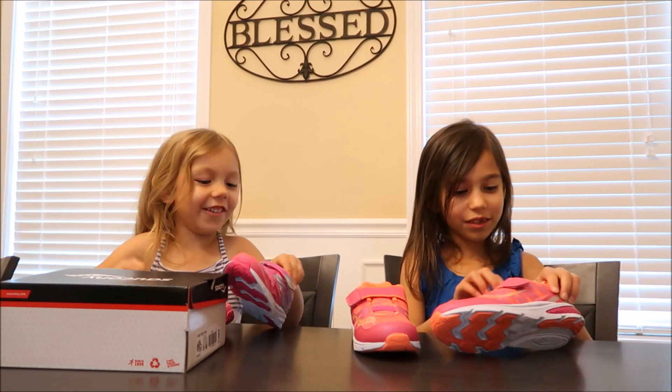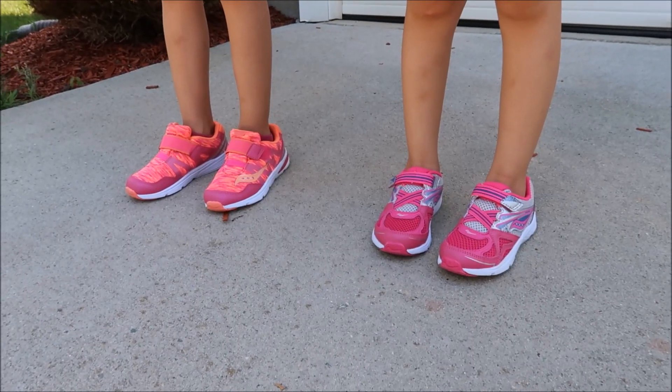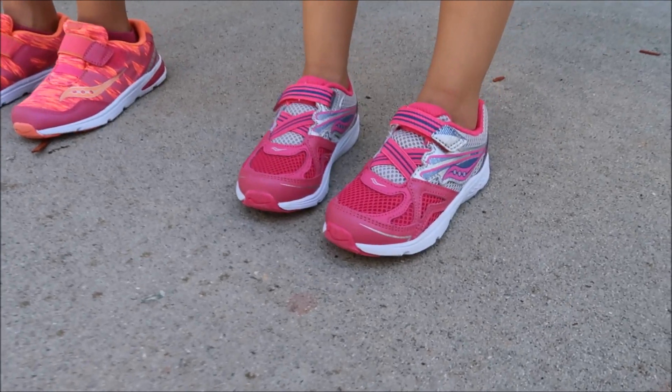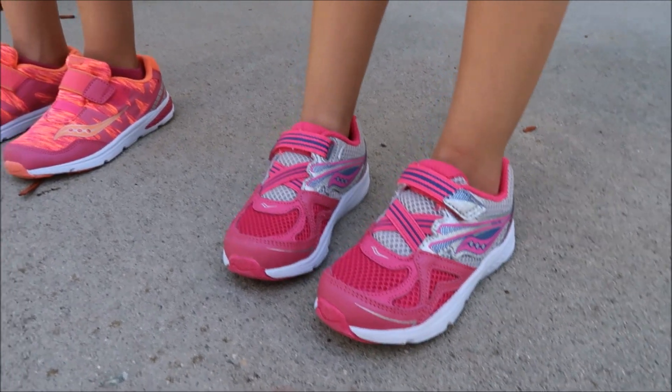I want to put them on. You want to put them on? Mm-hmm. Alright, we'll do an on-foot look. Alright, here's a look at both shoes. What do you think of them? Good. They're comfortable? Yeah. As far as the fit goes, true to size on both pairs.